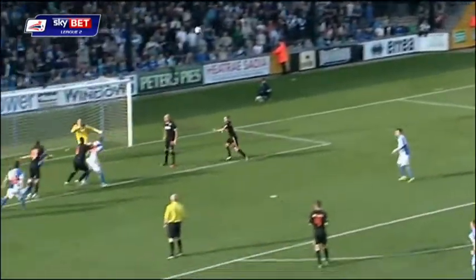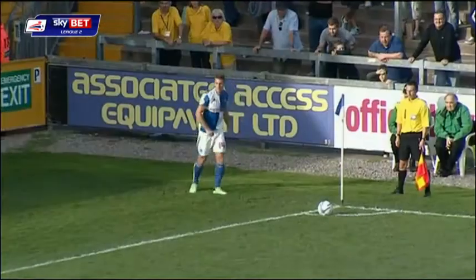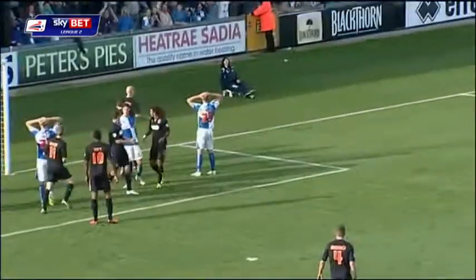There'll be a bit of pressure now. Smith back in once again. You've gone to O'Toole. Brown with the corner — good ball in! Oh, it's hit the post this time!